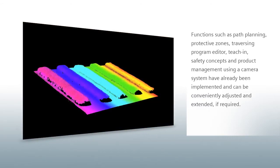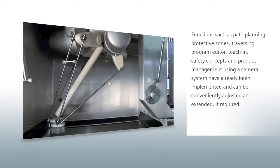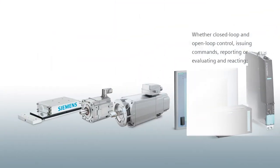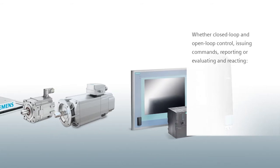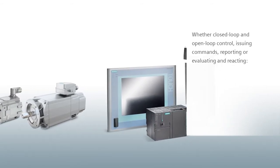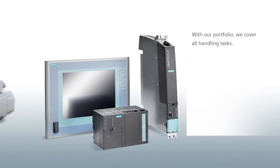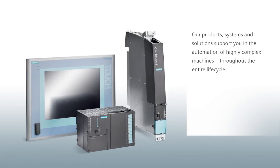These functions can be conveniently adjusted and extended if required. Whether closed-loop and open-loop control, issuing commands, reporting, or evaluating and reacting — with our portfolio we cover all handling tasks. Our products, systems, and solutions support you in the automation of highly complex machines throughout the entire life cycle.